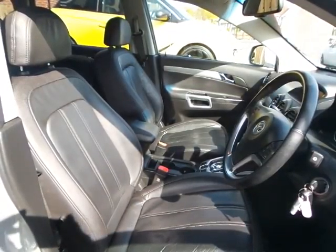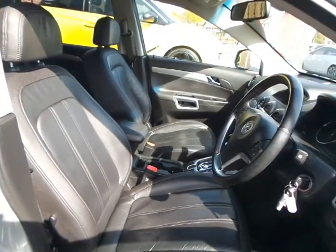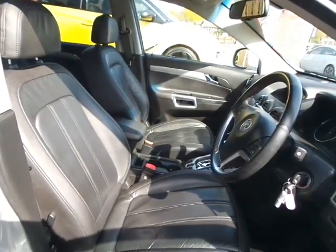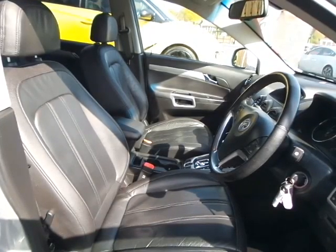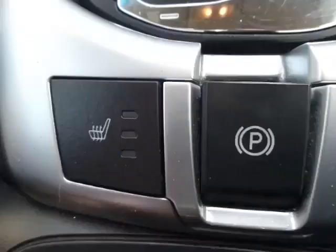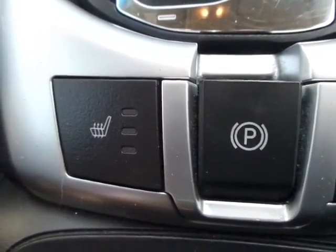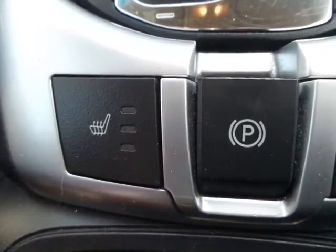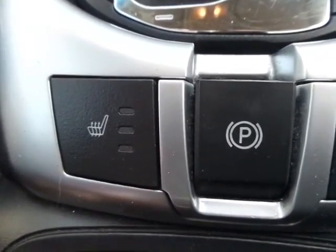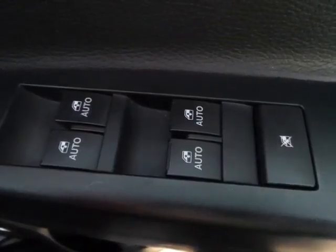Moving on to the front seats, very comfortable supportive leather seat trim for driver and passenger. The driver's side has electrical adjustment. Both front seats are heated with different heat settings available.